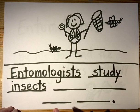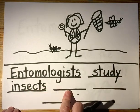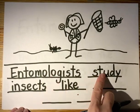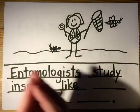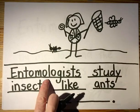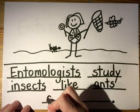Let's re-read it — this is a tricky sentence, you guys are doing so good. Entomologists study insects like. 'Like' is a snap word — that's a red word, we all know how to write 'like.' Let's re-read: Entomologists study insects like ants. Let's chop it: A-N-T-S. Go ahead and write it. Entomologists study insects like ants — and. 'And' is a yellow word: A-N-D.